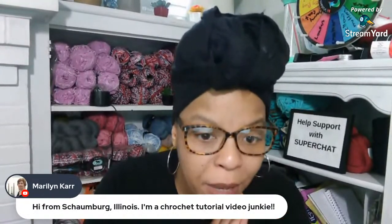I'm going to see what's going on in the chat and see who's here. I see Jadis, welcome back. I see Caitlin, welcome. Marilyn, hi from Illinois - 'I'm a crochet tutorial junkie' - then you've come to the right place! Unfortunately this one is not going to be a very long live stream because, like I said, I'm struggling through this.